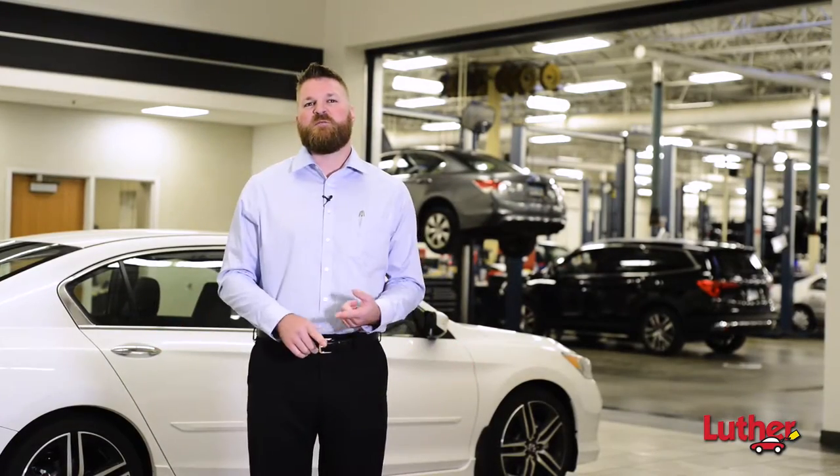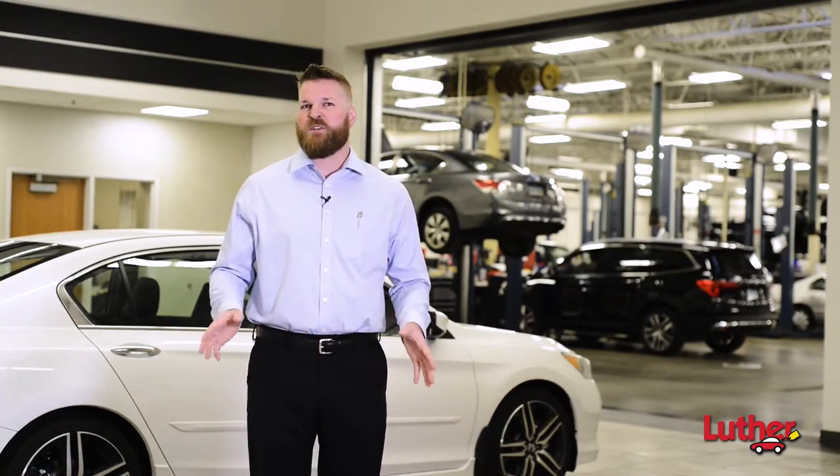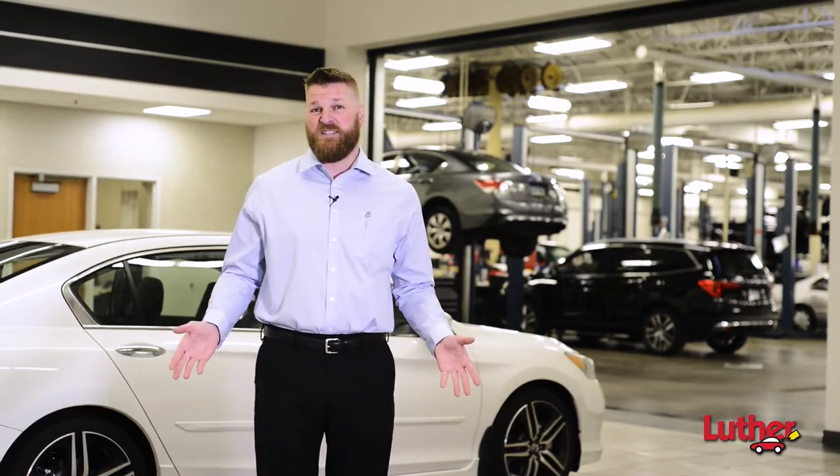Peace of mind. Certified industry excellence, unmatched customer service, and attention to detail — it's all part of your service experience at your local Luther Automotive Service Center.